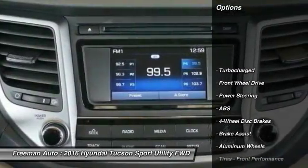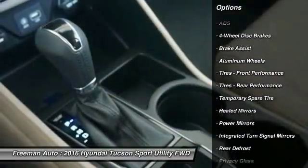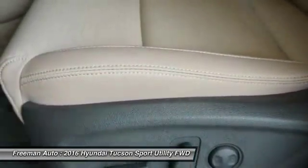Stability control, traction control, keyless entry, steering wheel audio controls, power lift gate, backup camera, anti-lock braking system, leather wrapped steering wheel, Bluetooth, driver airbag.